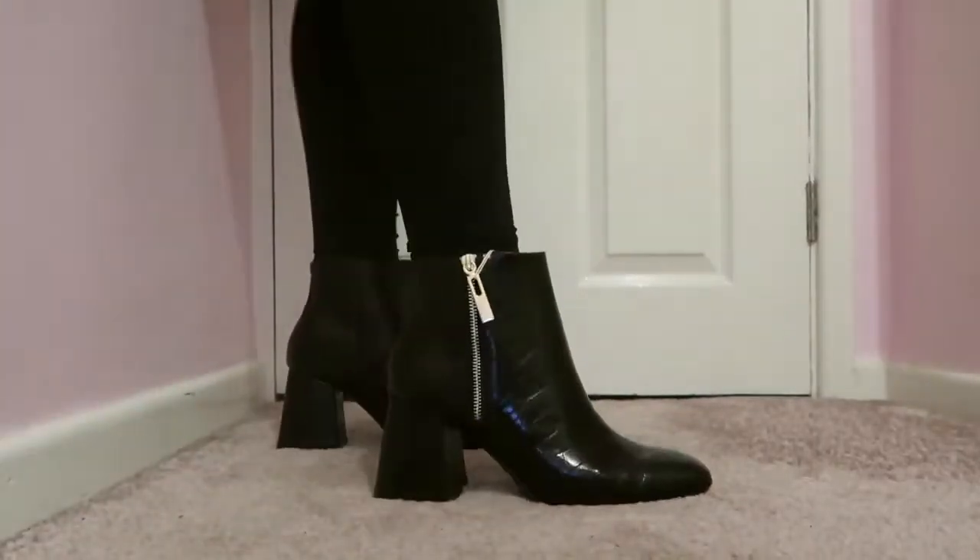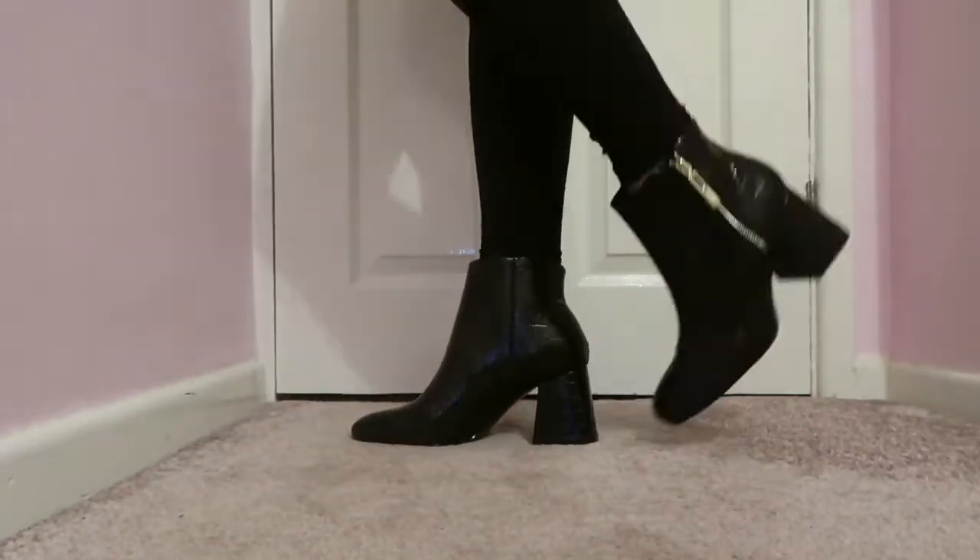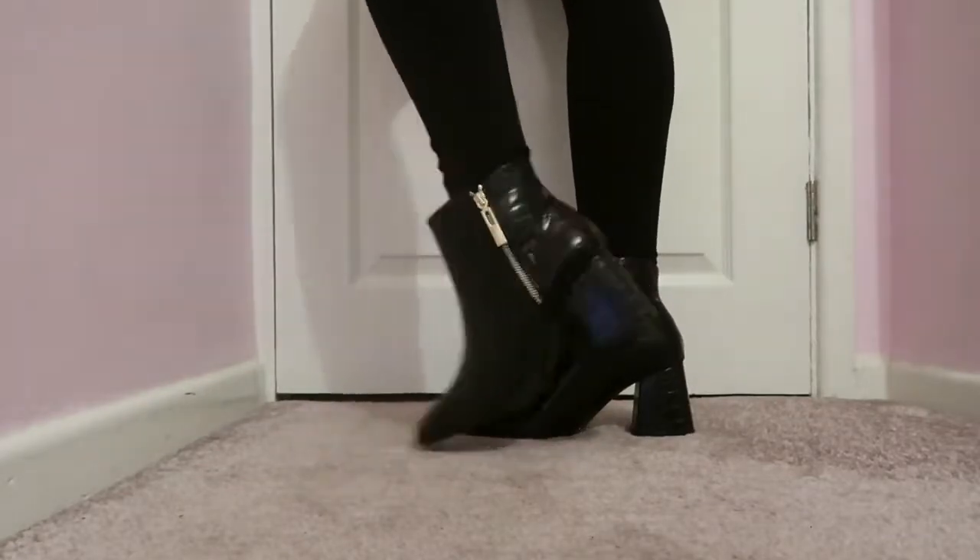I forgot to mention at the start of the video that I am a size UK 7 normally, but I have wide feet so whenever I buy boots I always go up to a size 8 and that normally works really well. All of the boots in this haul I've gone up a size. I do have a wide-fit 7, so just bear that in mind — perhaps order two sizes and then return the ones that don't fit.